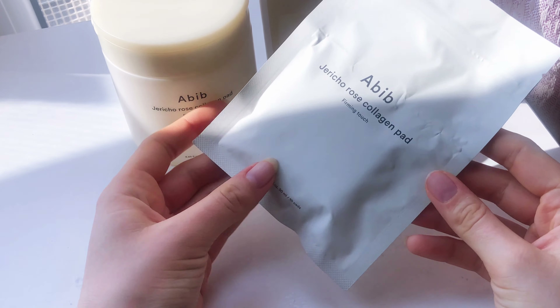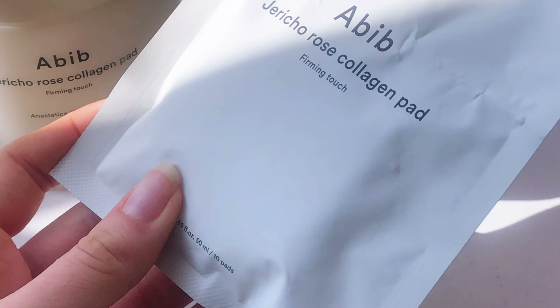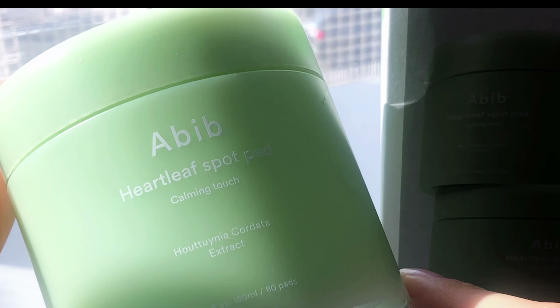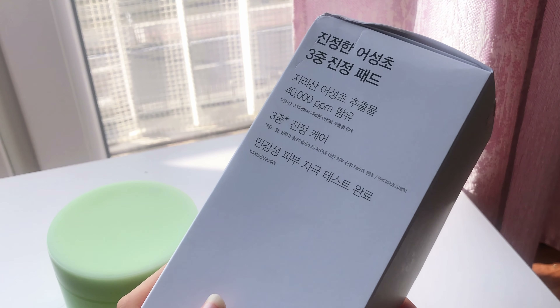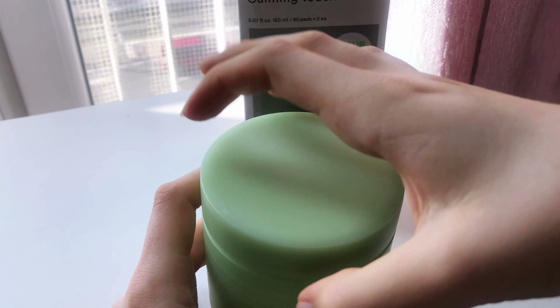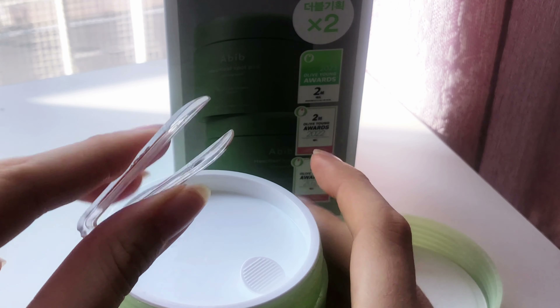This is the Abib Jericho Rose Collagen Pad from In Touch. They are collagen-infused pads designed to firm the skin, helping to improve its elasticity and overall appearance with regular use. I have not tried this yet, but this version came with an extra 100 pads. I'm not sure if it's available online with the extra pads, but the brand is quite popular in South Korea. What I like most about it is the packaging — you get mini tweezers to remove each singular pad from the tube, which I found extremely hygienic.